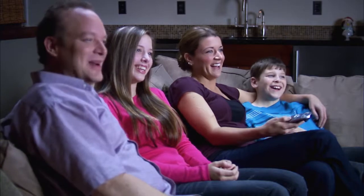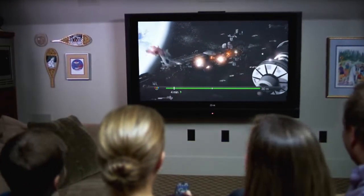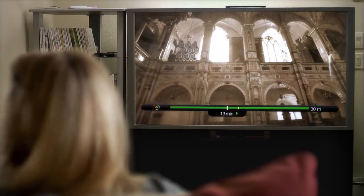Make any night movie night. With View It On Demand, the best seat in the house is always on your couch. From just released Hollywood hits to the old classics you love on a rainy afternoon, whatever you're in the mood for is available instantly with just a press of a button on the world's most advanced and innovative DVR.